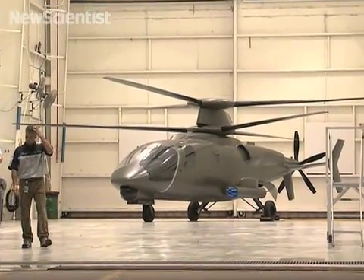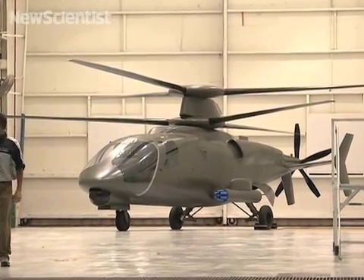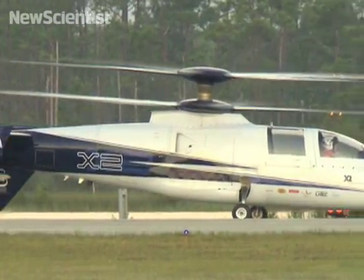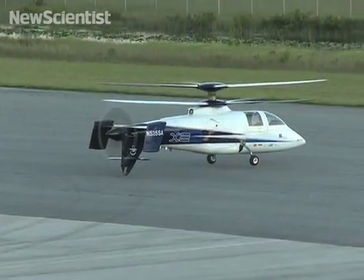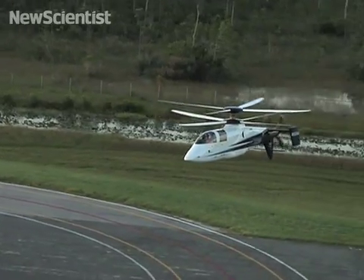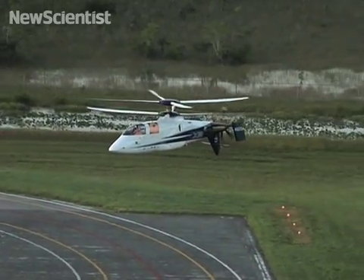This unusual helicopter can fly almost twice as fast as current models. Two rotors spin in opposite directions to keep it steady, and it uses a propeller on its tail to drive it forwards. When it reaches high speeds, it uses rudders for steering.